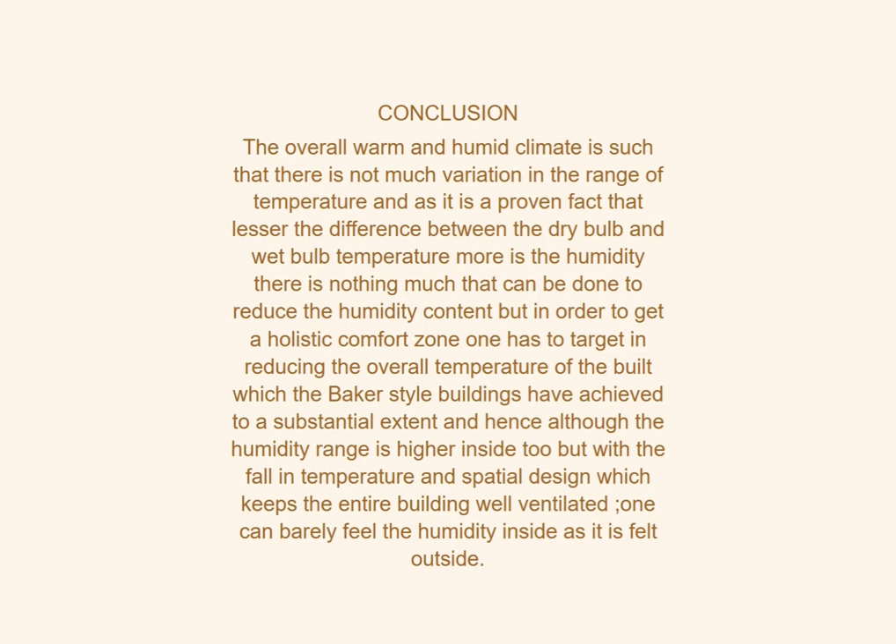However, to achieve a holistic comfort zone, one must target reducing the overall wet bulb temperature — which Baker-style buildings have achieved to a substantial extent. Although humidity levels remain relatively high inside, the reduced temperature combined with spatial design that keeps the building well-ventilated means one can barely feel the humidity inside as it is felt outside.